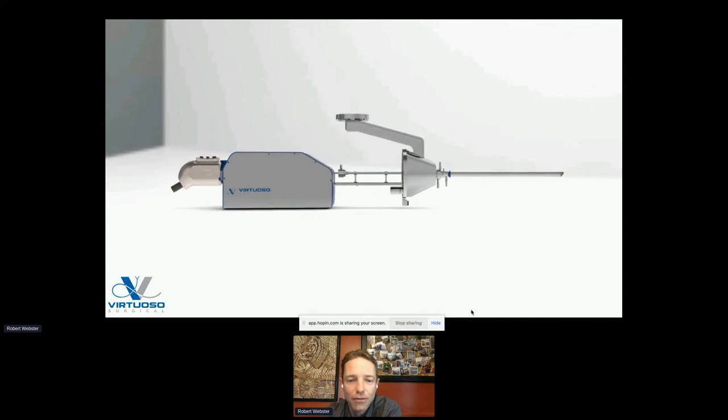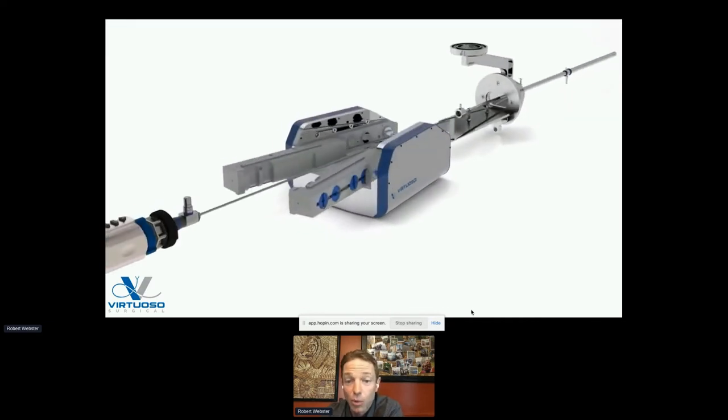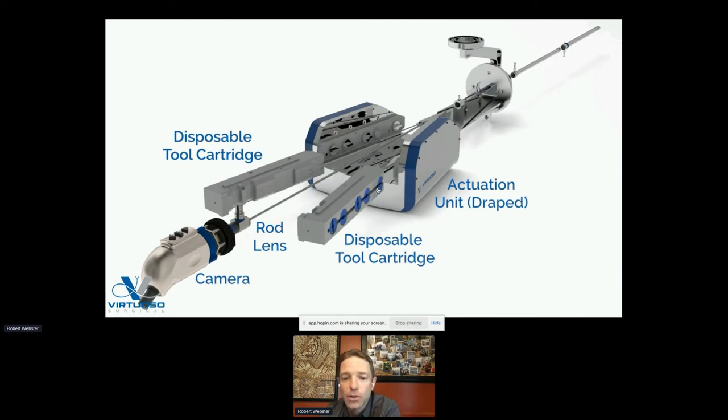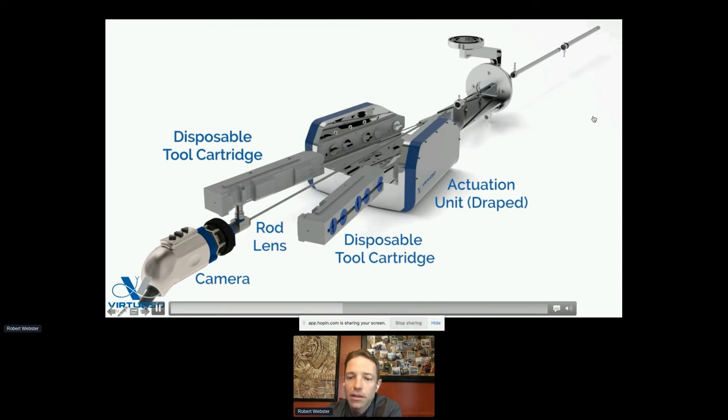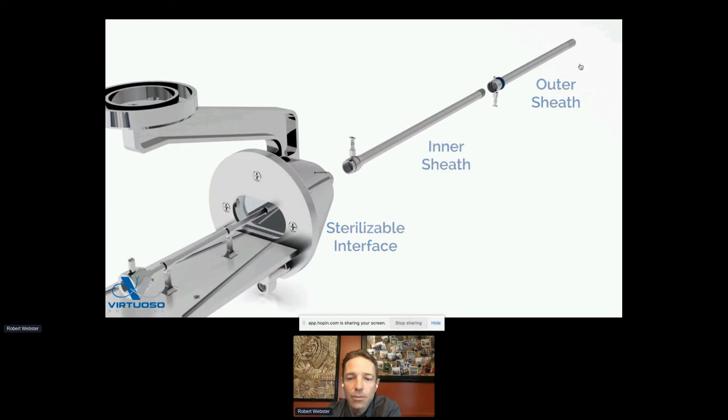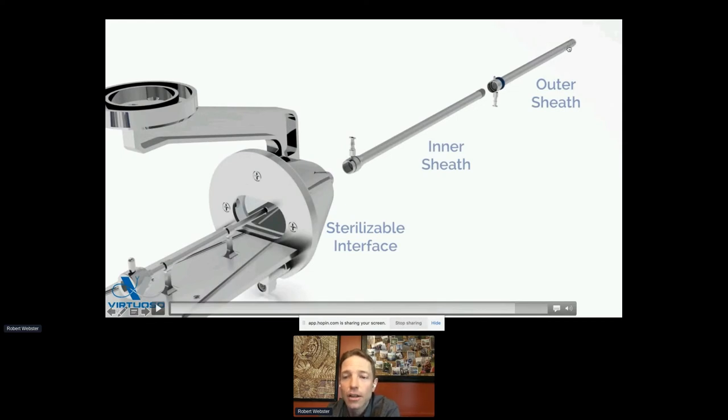Our founding team includes Dr. Duke Harrell, myself, Rich Hendrick, and Mark Pickerel, our general counsel and chief administrative officer. The robot we're building at Virtuoso has disposable plastic tools on the back end of the concentric tubes, which pass all the way through the endoscope — changeable mid-surgery and very low cost. All motors sit in the actuation unit, which gets draped and reused. We use a standard endoscope with a rod lens, and a holding arm interface that supports the whole device.